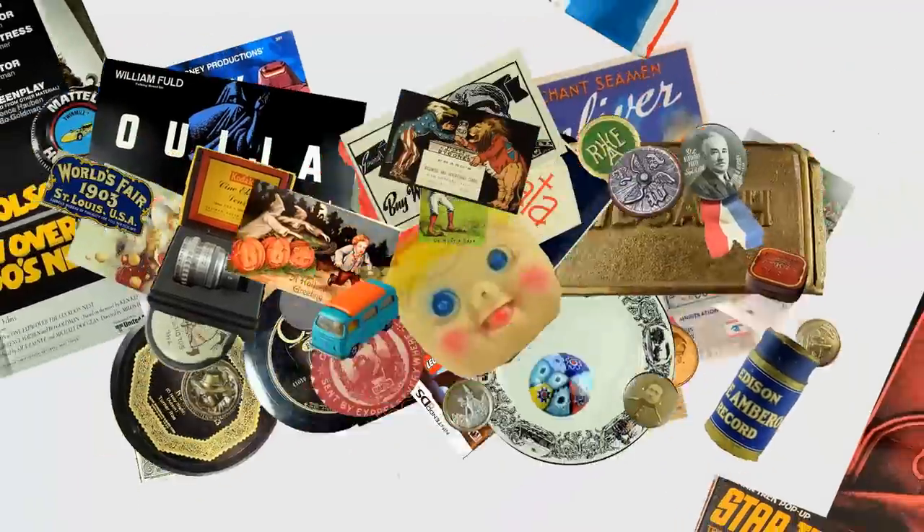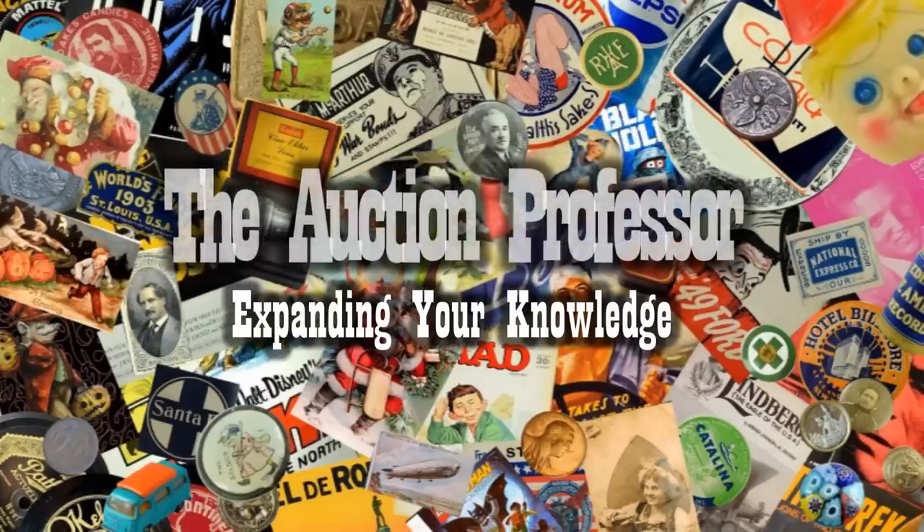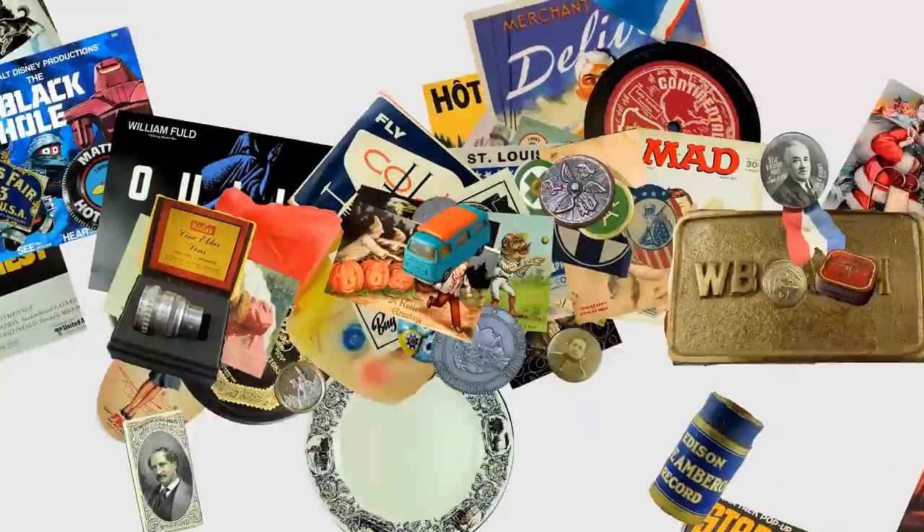Today we're going to talk about something that everybody's thrown away since their existence and that can sell for a ton of money. We're basically talking about garbage today. Hey, it's Don. Today we're going to talk about bottle caps and the high value that some of them can go for on eBay.